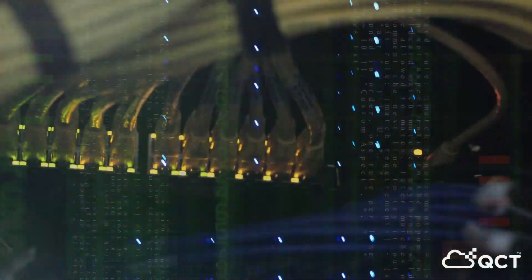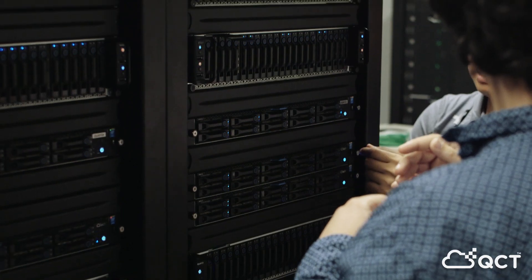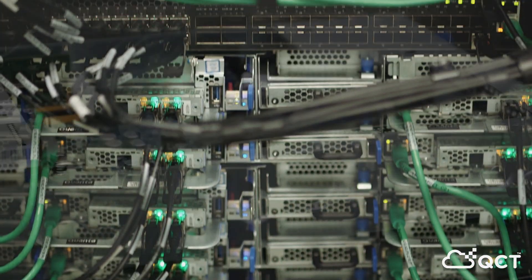Today, as technology changes at a breakneck speed, data centers are racing to accommodate the steadily increasing demands of the industry. Now, more than ever, there's a need to shift from traditional architecture to the nimble, innovative open computing model of data center design.